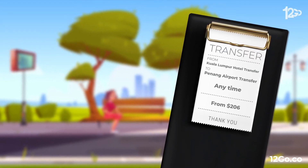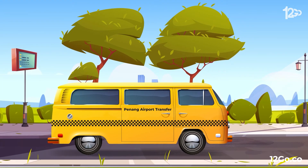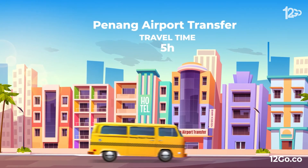Your next and final option will be to take a private transfer at any suitable time. Cheapest option here starts from $206. Transfer travel time will take roughly 5 hours.